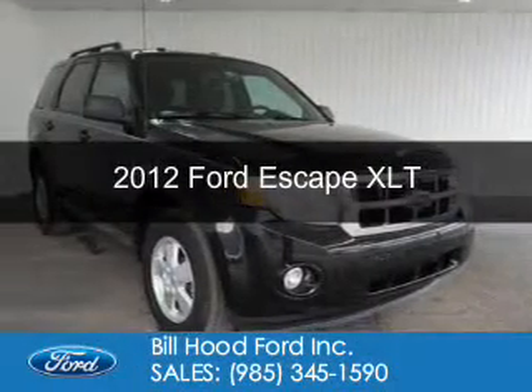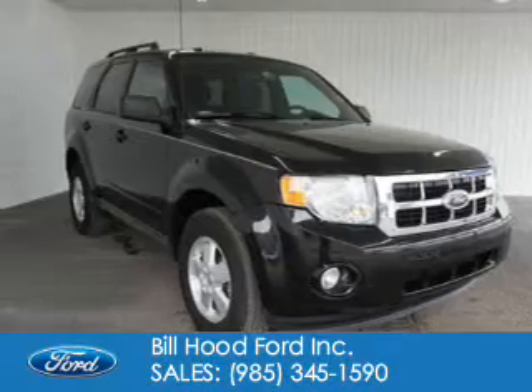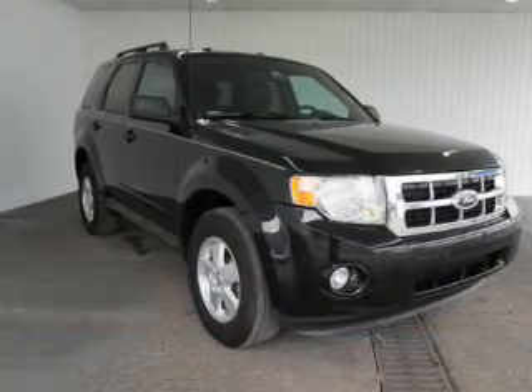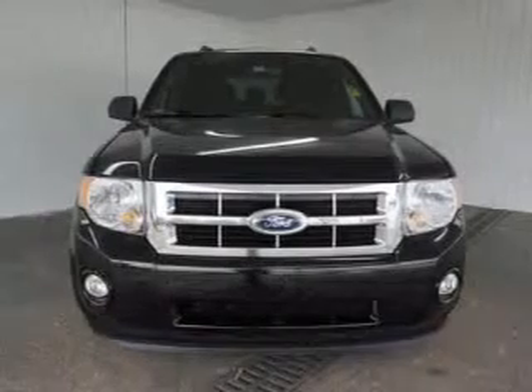This is a used 2012 Ford Escape. It's powered by front-wheel drive, a 3-liter 6-cylinder engine, and a 6-speed automatic transmission.